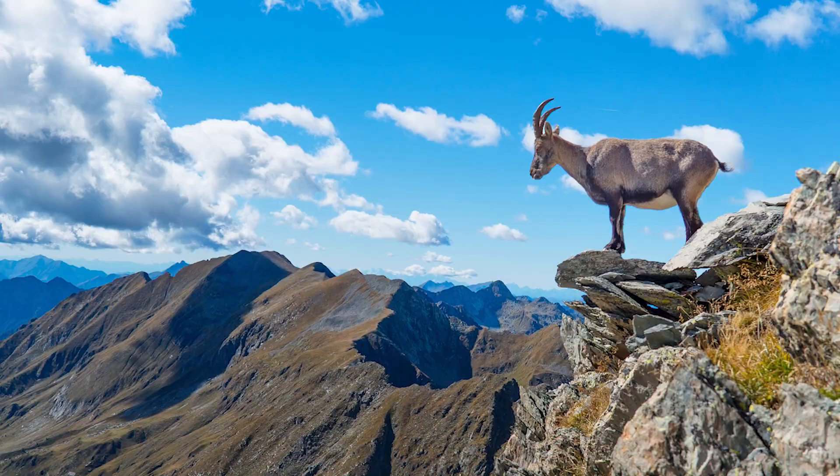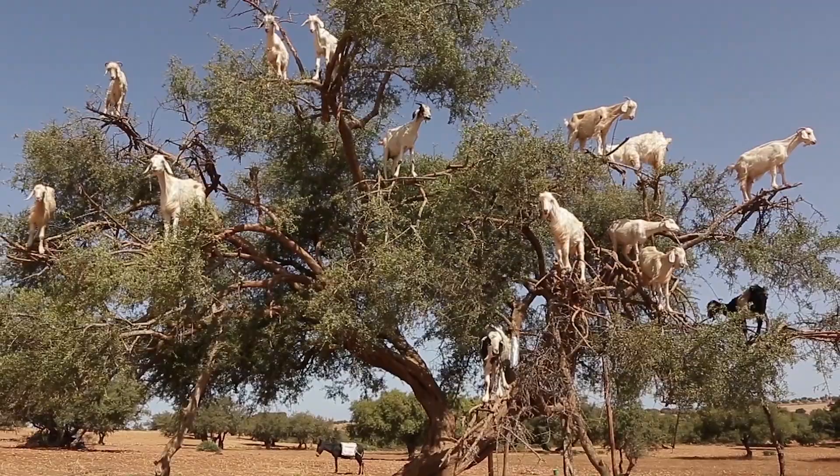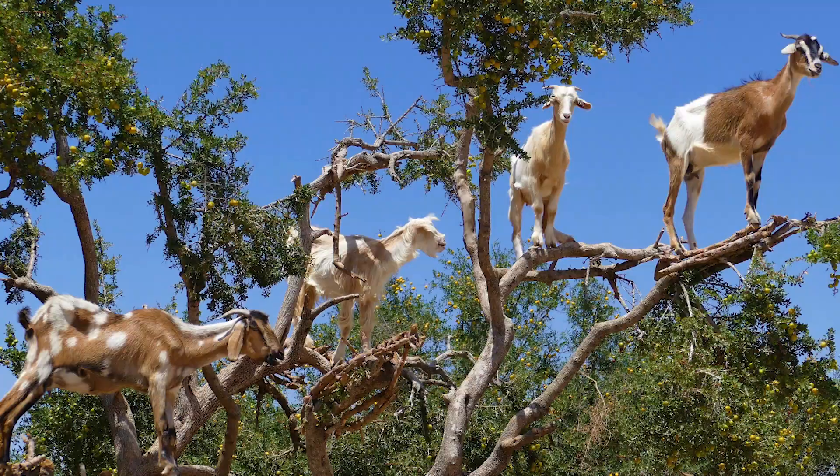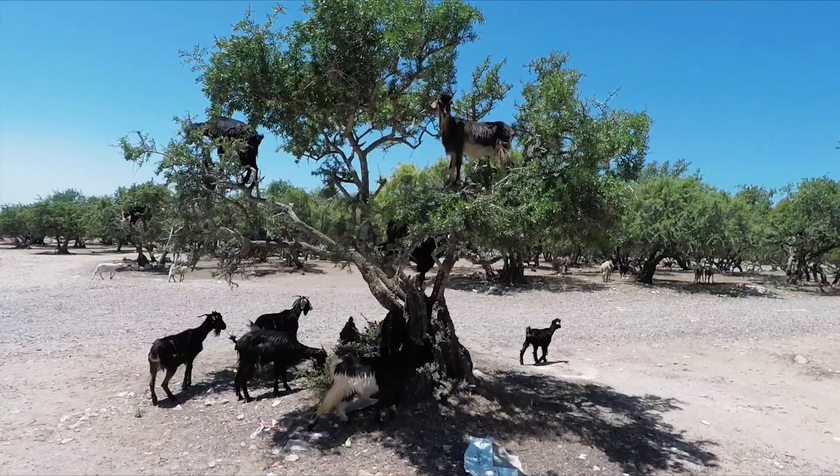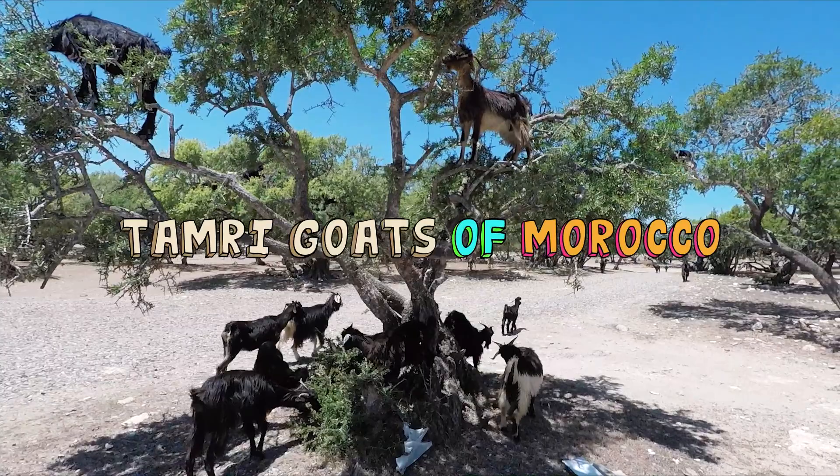Everyone knows about barnyard goats. Some of us have even seen goats climb in steep mountainous terrain. But have you ever seen something so wacky, wild and weird as this? Goats standing in a tree, high up in branches, as if the floor was lava? Is this a figment of our imagination? Not a chance. These goats are real. They are the Tamari goats of Morocco.